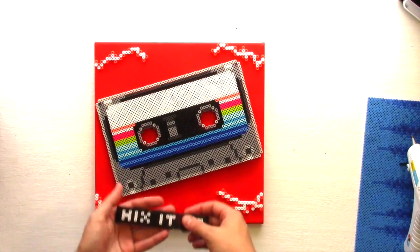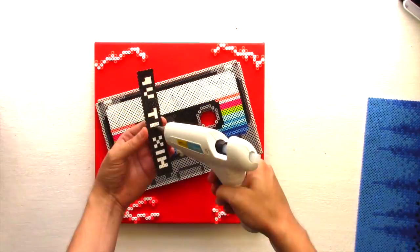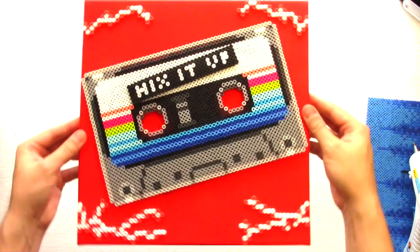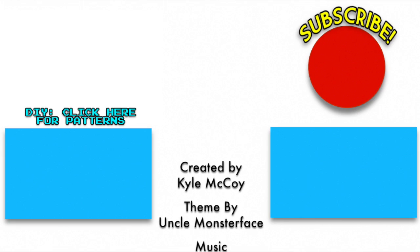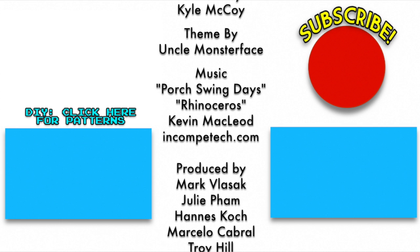You can come up with your own custom label for your mixtape. I'm just going to put 'Mix It Up.' Click the piece right there to get the patterns to make your own, and enjoy some of that sweet nostalgia. See you next time, my friends.